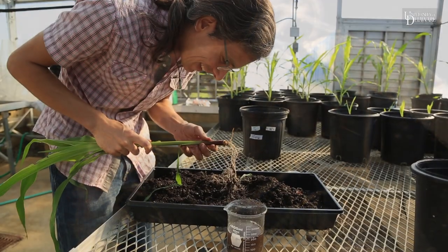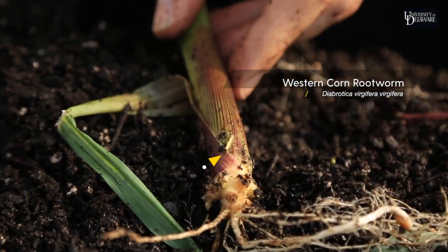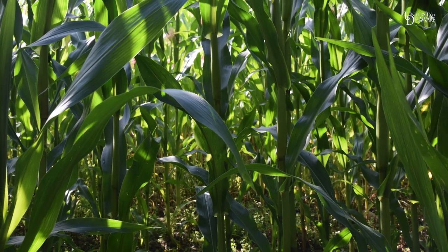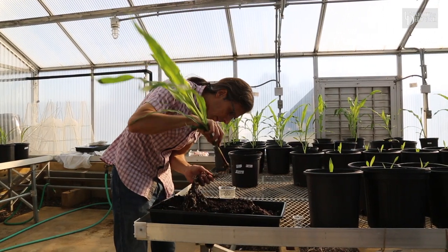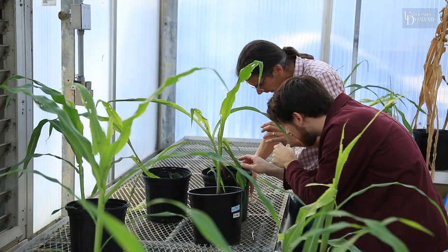The insect I'm working with is called the western corn rootworm. It's called rootworm because it is feeding on the roots of the plants — not on the leaves above ground, but really deep into the ground — damaging the roots of the plants, impairing the ability of the plants to take up nutrients and water, and also to be very stable in the soil.